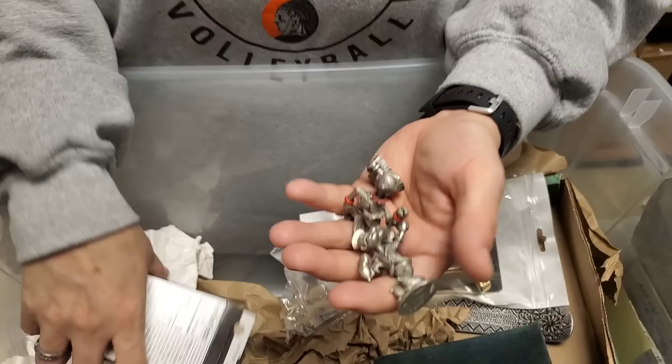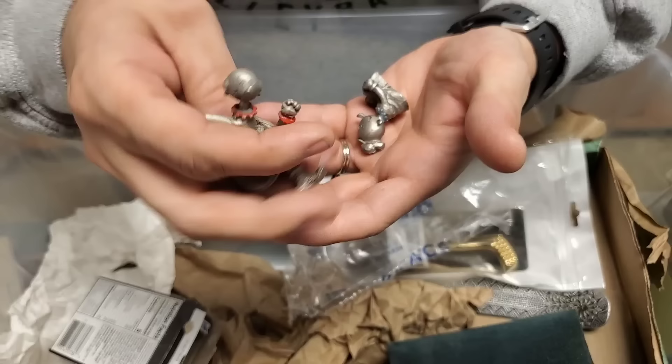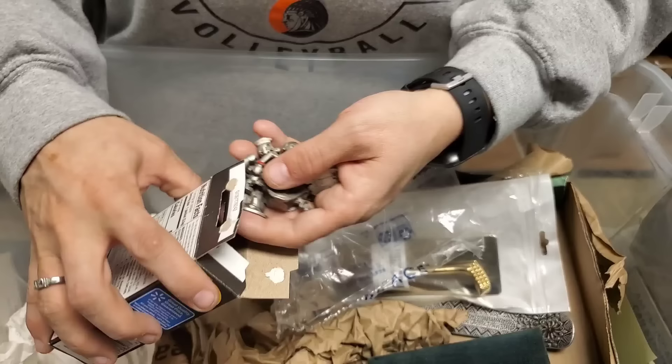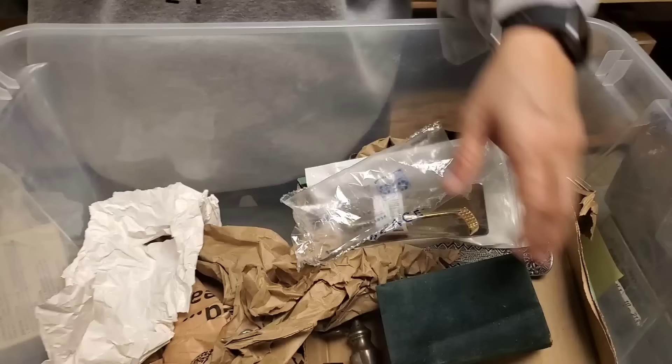Ooh, lots of pewter pieces. Popeye! Popeye and Olive Oyl — someone's gonna love that. We gotta keep that as a set. And then what was the baby? What is Popeye's baby's name? Sweet Pea — Amy knows all things. Nice.